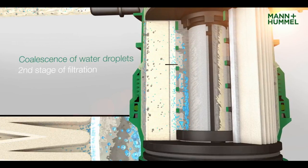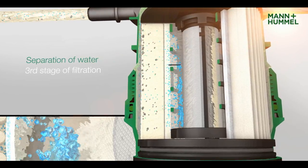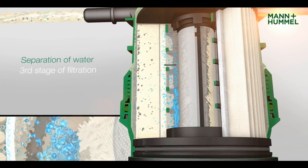In the second filtration stage, the water droplets are enlarged. The third stage uses a hydrophobic barrier to separate the water.